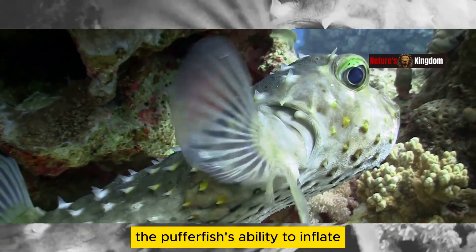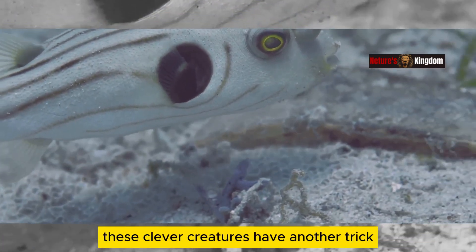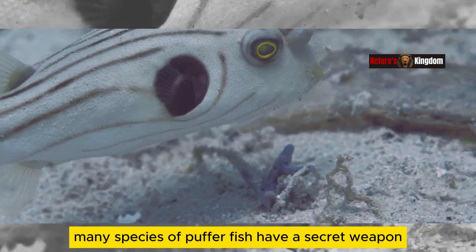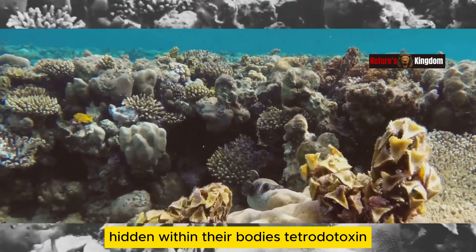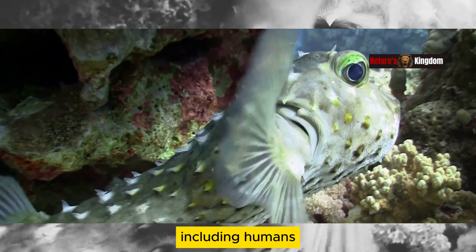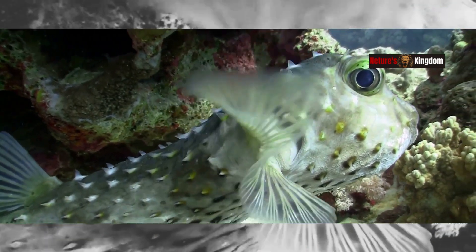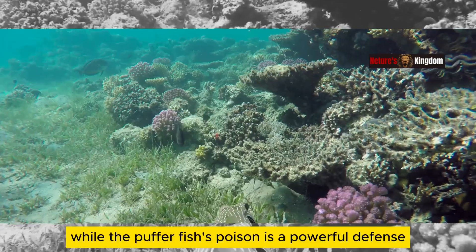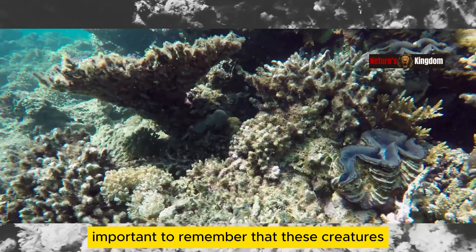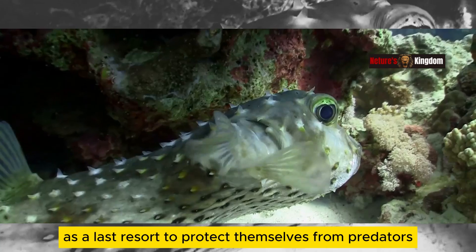The pufferfish's ability to inflate isn't its only line of defense. These clever creatures have another trick — in their skin. Many species of pufferfish have a secret weapon hidden within their bodies: tetrodotoxin. Tetrodotoxin is a powerful poison that is deadly to many animals, including humans. This poison is found in the pufferfish's liver, intestines, and skin. Even a small amount of tetrodotoxin can be fatal. While the pufferfish's poison is a powerful defense mechanism, it's important to remember that these creatures are not aggressive. They only use their poison as a last resort to protect themselves from predators.